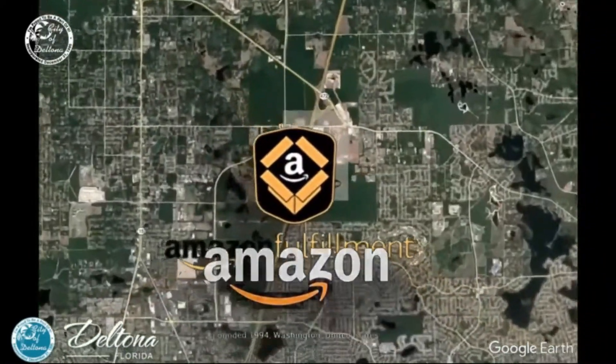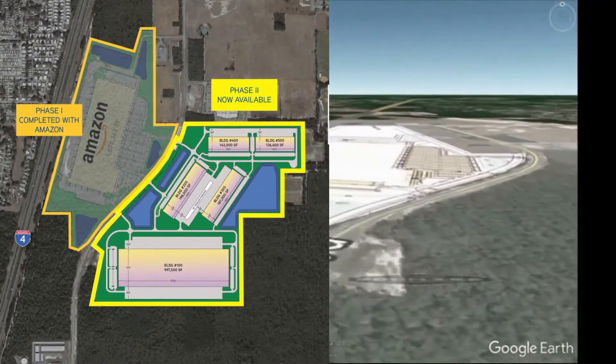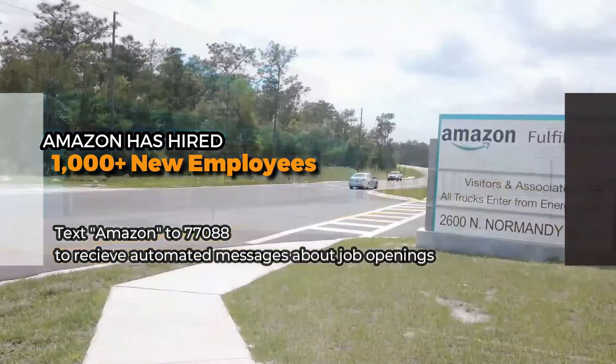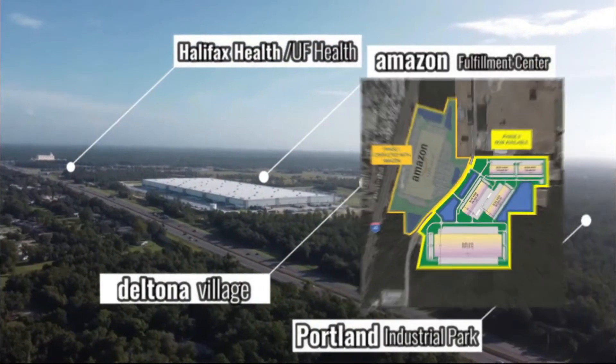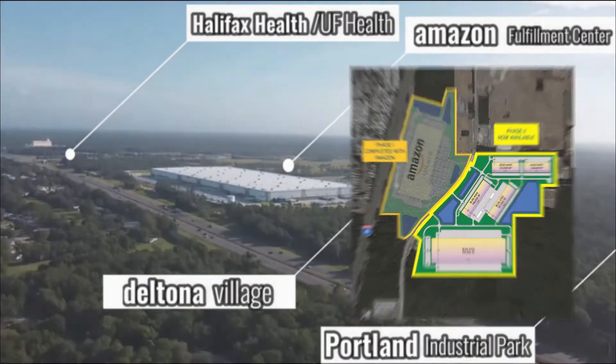A lot of people ask how we landed Amazon — I think it was a blessing that we're right off I-4. From the property itself to get to I-4 is probably less than a mile. The proximity was key. It's the same thing with the hospital — Halifax Health is right off the highway. So those are opportunities we're starting to develop.